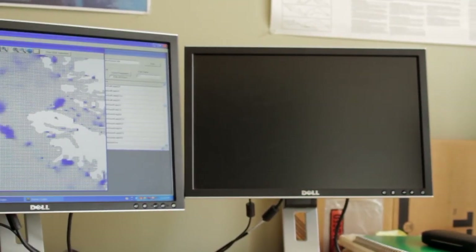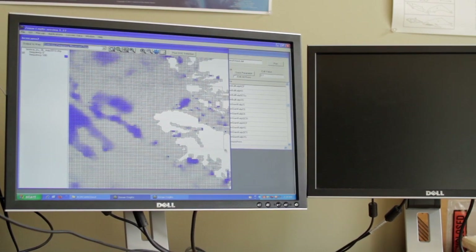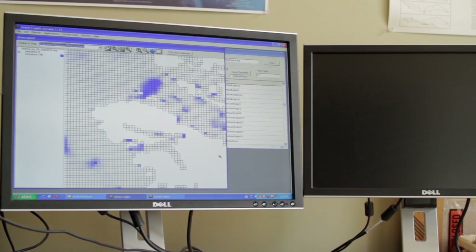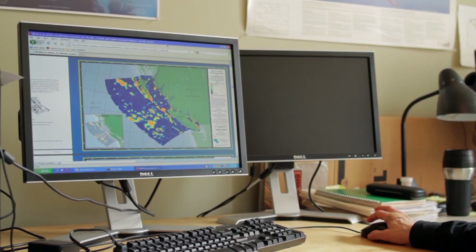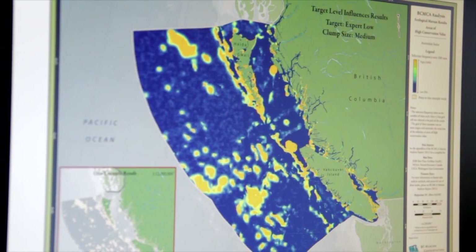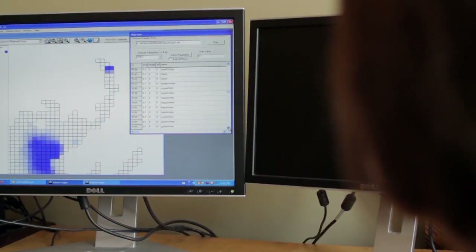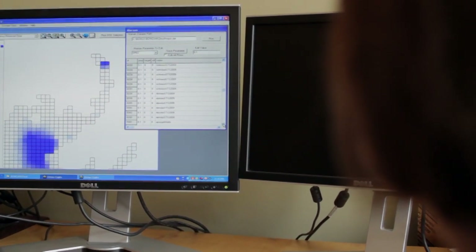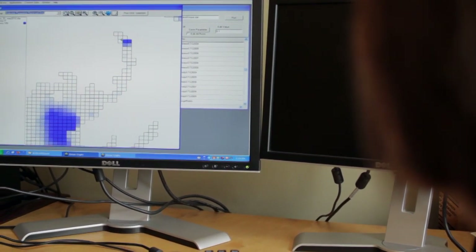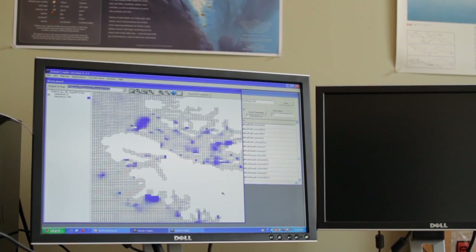This is offshore petroleum tenures and some of the places where they drilled exploratory wells many years ago. The next product we developed was putting all of these data layers together in an analysis and using a decision support tool called MarxSan to identify areas of high conservation value. What we're looking at here is the interface for the MarxSan decision support tool. The orange areas are areas of high conservation value that MarxSan has picked out. Each of the planning units for the BCMCA are two kilometer by two kilometer, and there are more than 120,000 of them along the whole coast.